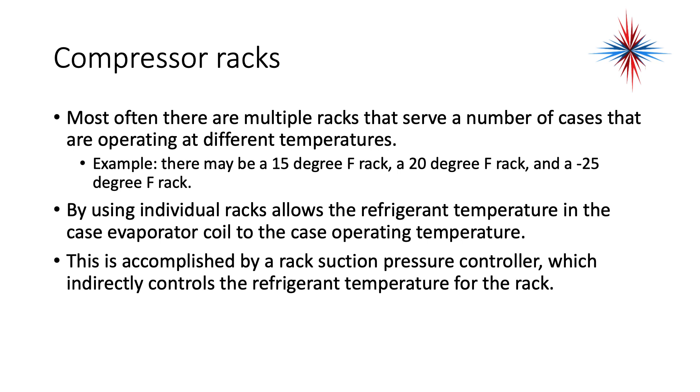For example, there may be a 15 degree Fahrenheit rack, a 20 degree Fahrenheit rack, and a negative 25 degree Fahrenheit rack. By using individual racks, it allows matching the refrigerant temperature in the case evaporator coil to the case operating temperature. This is accomplished by rack suction pressure controls, which indirectly control the refrigerant temperature for the rack. Remember, we know the temperature-pressure relationship of refrigerants, so if I want to maintain my evaporators at 32 degrees, I just need to know what pressure matches 32 degrees for that specific refrigerant.